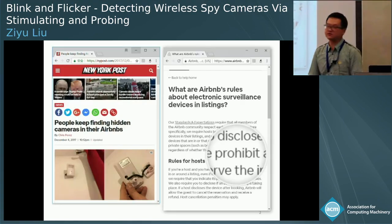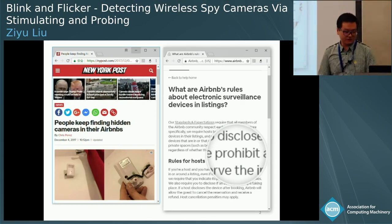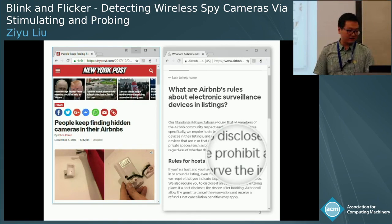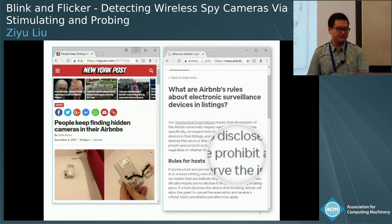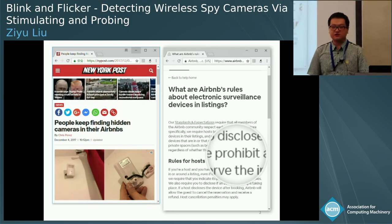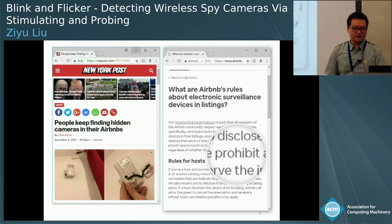It's never been easier today to spy on someone's private space. We see a lot of stories from online news or newspapers that people find spy cameras in bathrooms, bedrooms, and Airbnbs and so on. It is reasonable to believe that there are even more undiscovered cases.